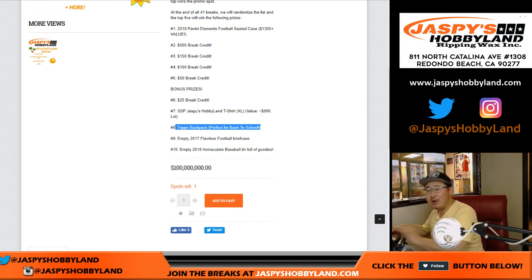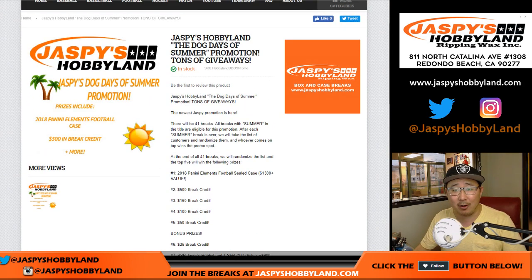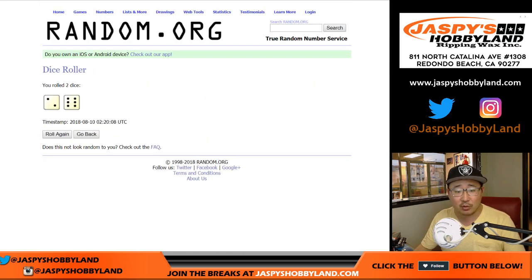So some extra bonus prizes as a thank you very much. Thank you, ladies and gentlemen. Now let's get to it — let's see who wins everything. Let's roll the dice, let's randomize that list.